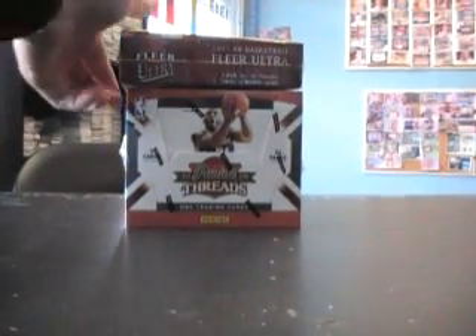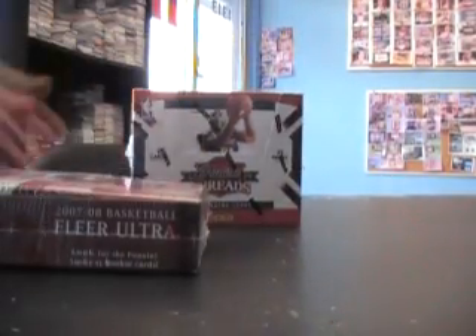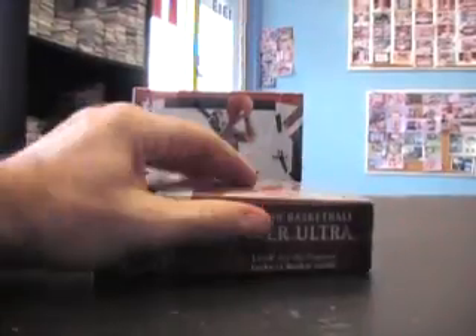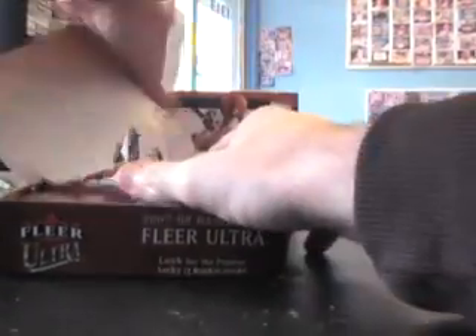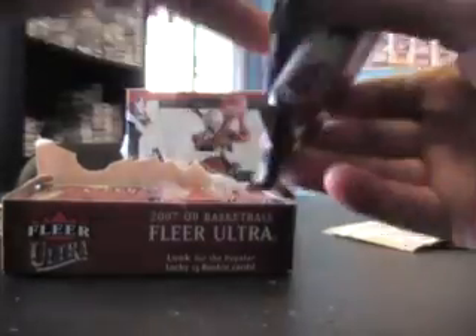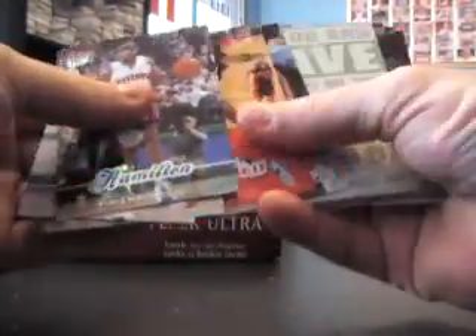Starting the day off with a break, got this one for Mel. Didn't ask for any numbers, so I just grabbed two FLIR Ultra 07-08 and the new Panini Threads. We'll start with the Ultra since it's the older stuff — five packs. These have been sitting in the box for a bit and they're sticking together.